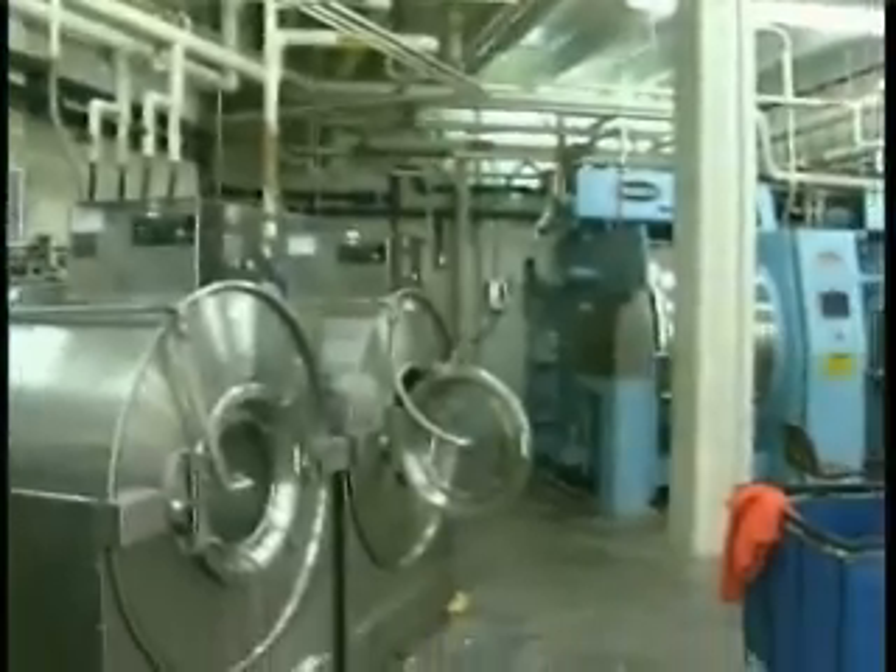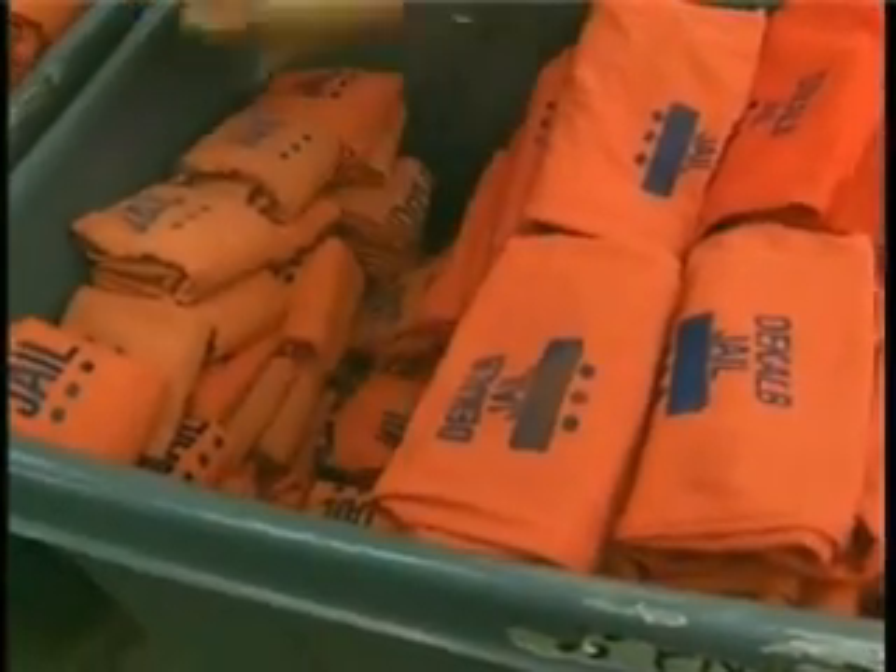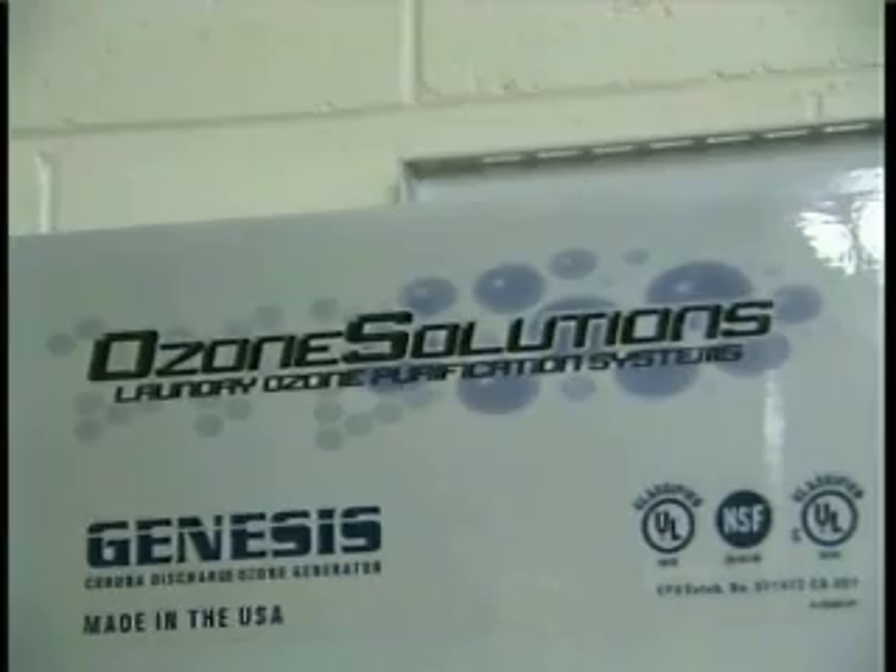This may be the first time you're hearing about the commercial use of ozone, but it's been around for more than two decades, and it has a number of uses. They've actually used it to revitalize lakes and ponds that were traditionally dead and full of contaminants.